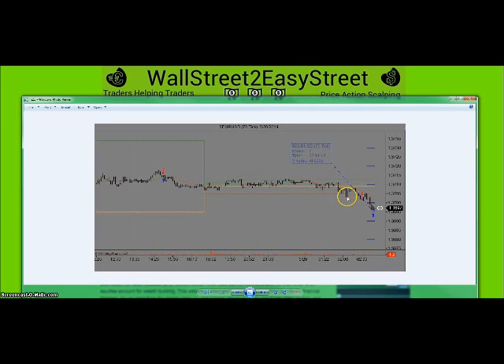Here, the market was starting to move down. I took this little range break to the downside, went short right here, and covered the position right here. This was a six-pip trade that went real well.